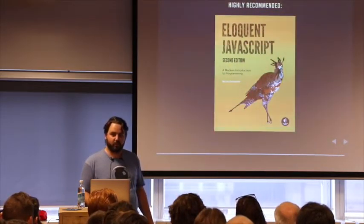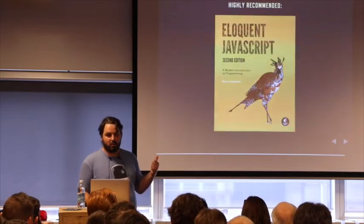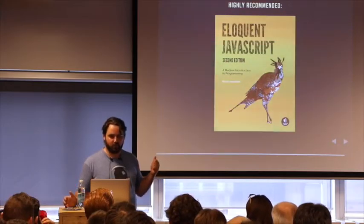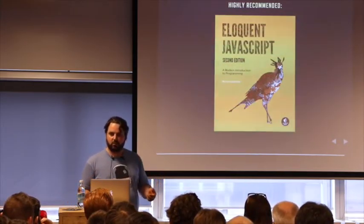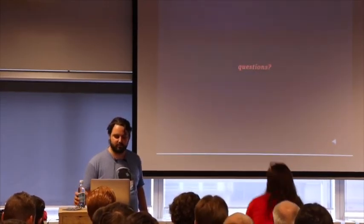Another thing I really love to mention is the book Eloquent JavaScript by Marijn Haverbeke. Even if you have vast JavaScript experience, I'm very confident this will teach you new things about writing nice, semantic, and maintainable code. Thank you.